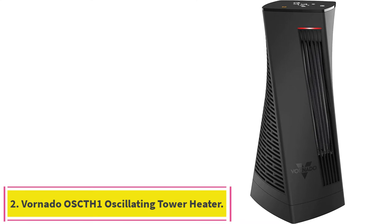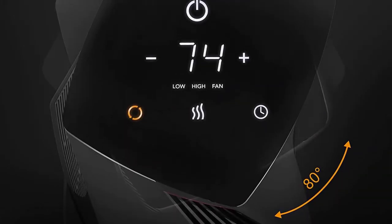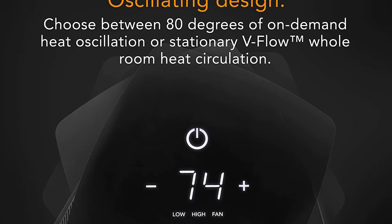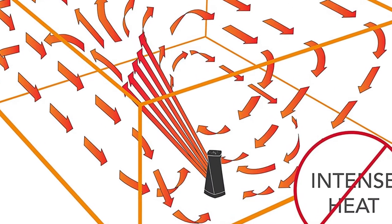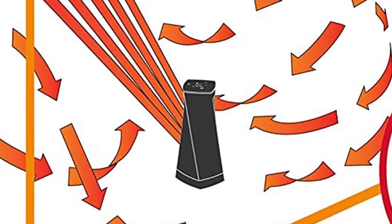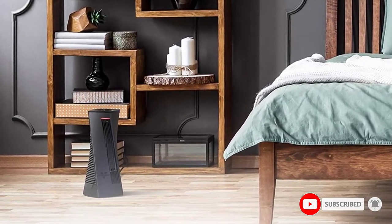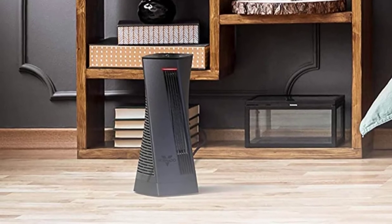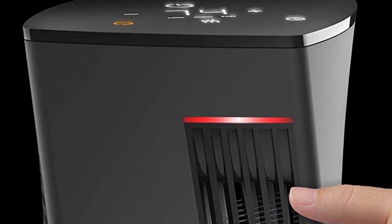Number 2: the Vornado OSCTH1 Oscillating Tower Heater. The Vornado OSCTH1 stands out not only for its stylish appearance, but also because it's the rare Vornado that oscillates instead of blasting the heat straight ahead and hoping the airflow fills the room eventually. While it won't warm you up quite as quickly as our other Vornado picks, the steady arc of motion means a more comfortable and uniform heating throughout your space. It also just looks great, in a subtly sci-fi sort of way, with easy-to-use digital touchscreen controls and all the same safety features we usually look for, like a tip-over switch and overheat protection.